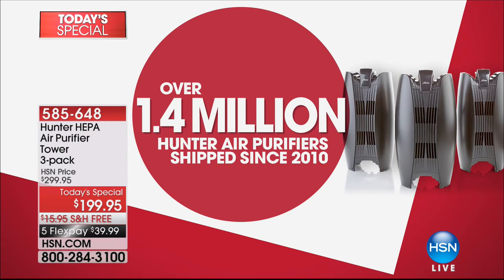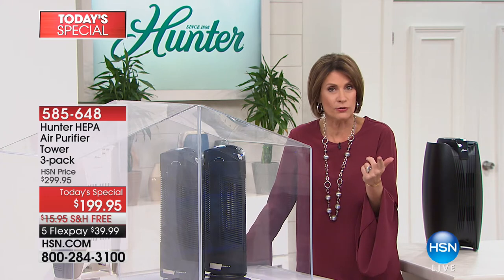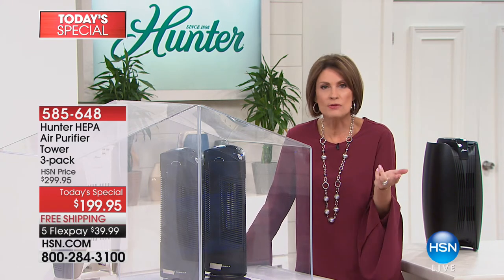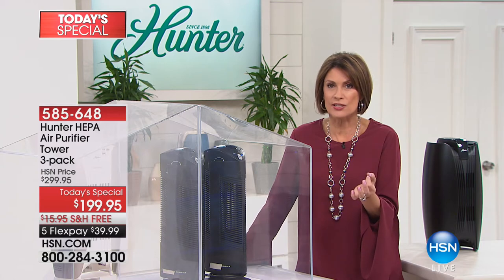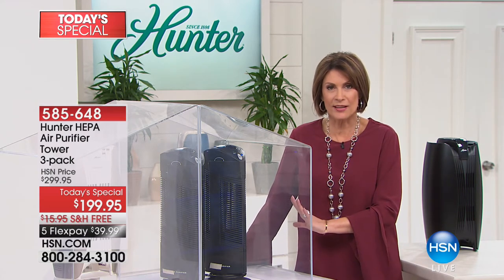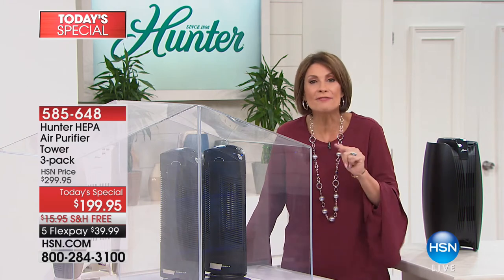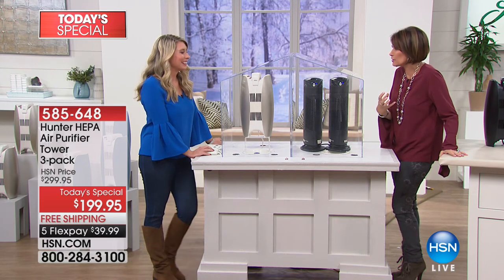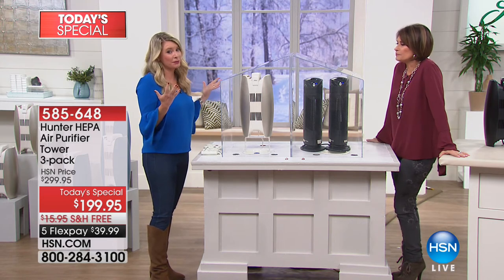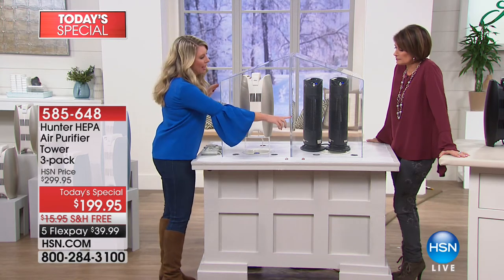We have sold over 1.4 million Hunter air purifiers right here at HSN. But never before have we been able to bring you a unit like this. This checks every box when it comes to air purification — some purifiers only handle odors or HEPA tech filtration. The HEPA is the one you want. This has all of that, plus unique bamboo technology. All of it put together in a unit that's never existed before because of the dual chambers.